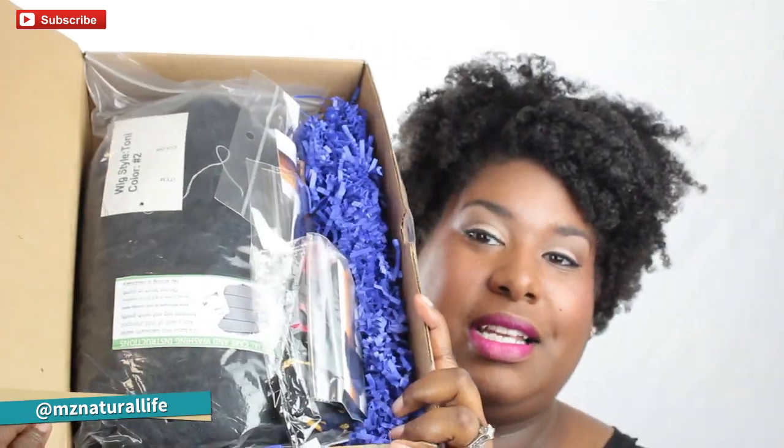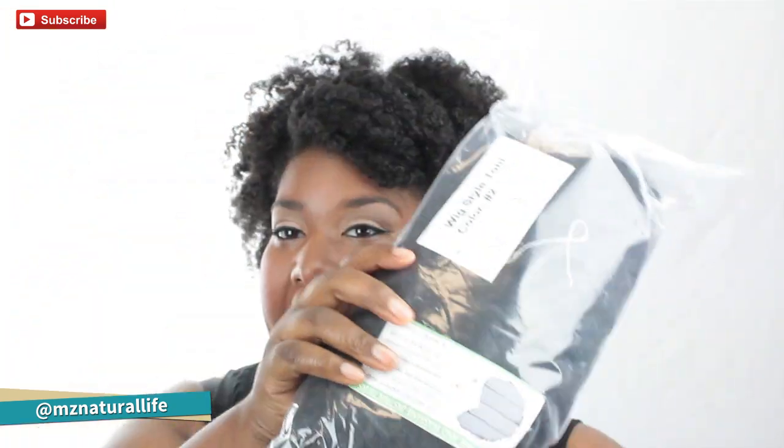Even some of the ones online are just so expensive, and I'm not about that life — spending a billion dollars for a wig. So when I saw her debut the Tony wig I was like, I have to have it. I have opened the box but haven't actually taken the wig out, so I'm going to show you everything it comes with. It's nicely packaged and she has everything in there.